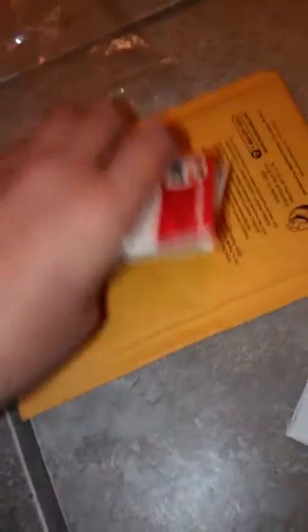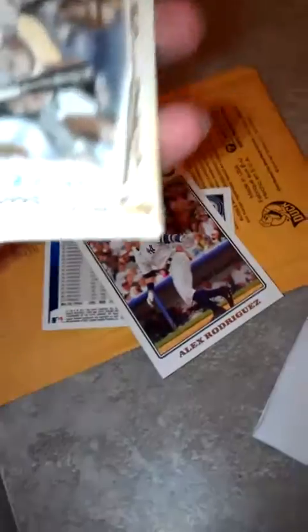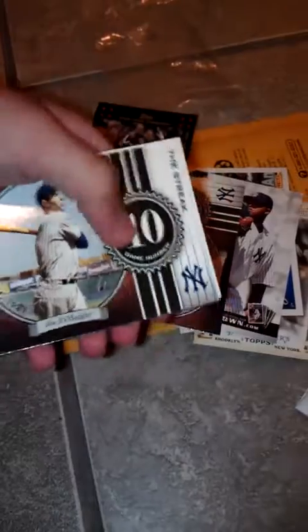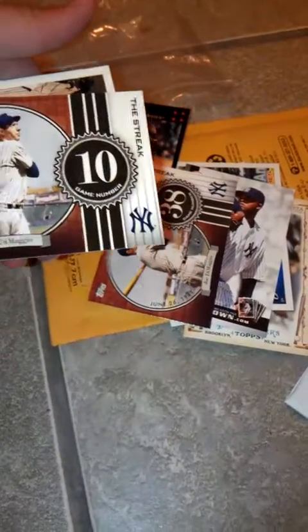We got a Top Chrome of Alex Rodriguez — not numbered. Alex Rodriguez. I like that. Baseball Highlight Sketches. Mark Teixeira. Phil Hughes. Classic Combos — A-Rod, Derek Jeter. CC Sabathia. Joe DiMaggio. Another Joe DiMaggio — I think that's Joe DiMaggio, yeah. And I got this Mickey Mantle. That's nice.